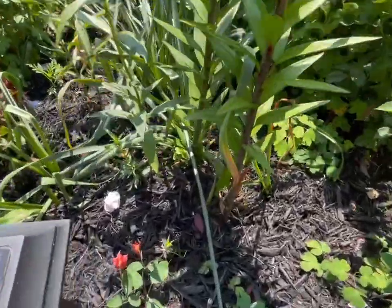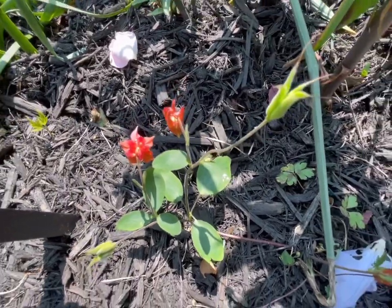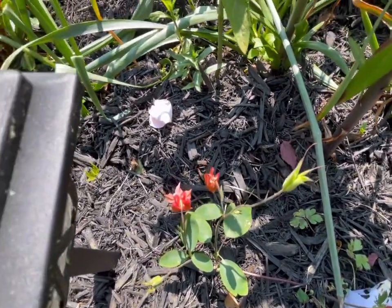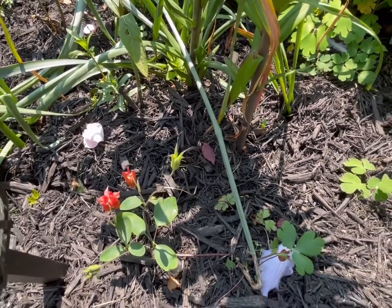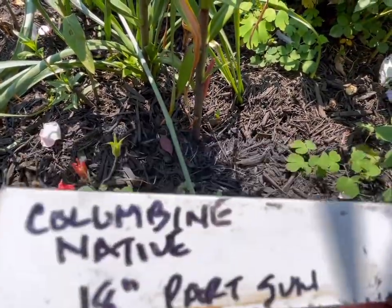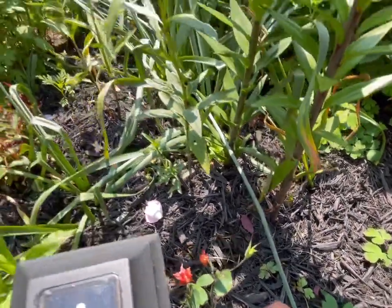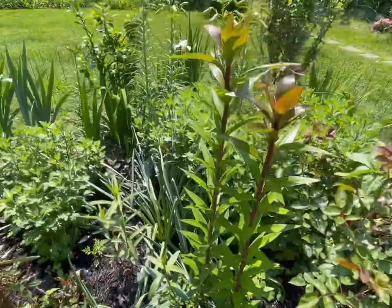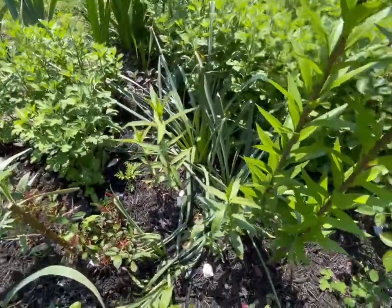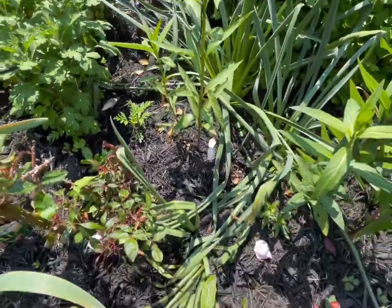Let's go back to some perennials that I planted here. I think this one is the bleeding heart — it's a columbine, actually. I have to show the label because I cannot remember all the names of the plants; I'm still learning. There's another tree lily that I planted last November. Oh, and this is the milkweed.